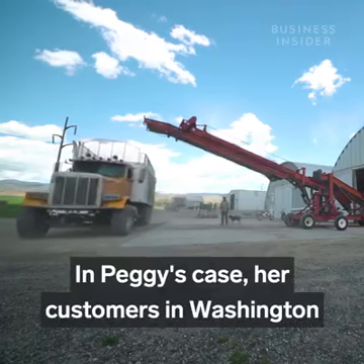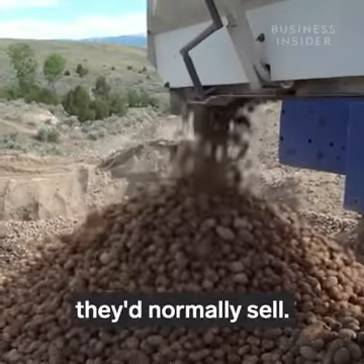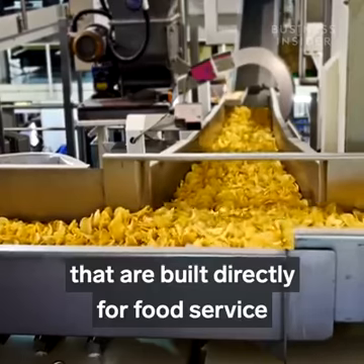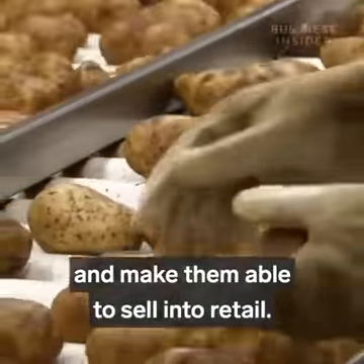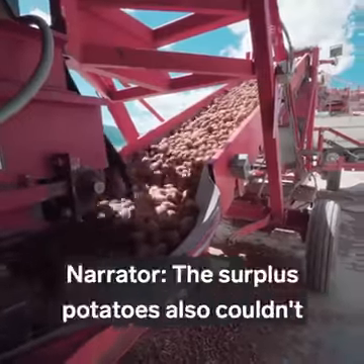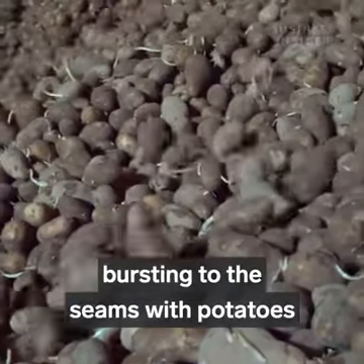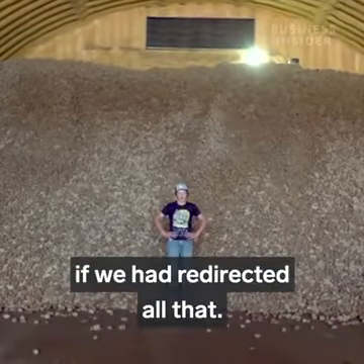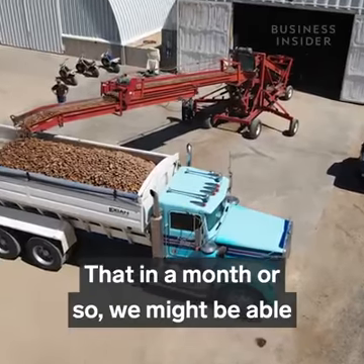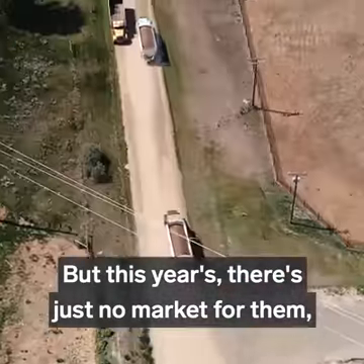In Peggy's case, her customers in Washington were cut back more than 50%, and she and Bill were stuck with tons of seed they'd normally sell. You can't take facilities built directly for food service and flip a switch tomorrow to make them able to sell into retail — it's a square peg in a round hole. The surplus potatoes also couldn't just be sent to grocery stores; grocery stores would have been bursting at the seams. We had high hopes that something would turn up, but this year there's just no market for them.